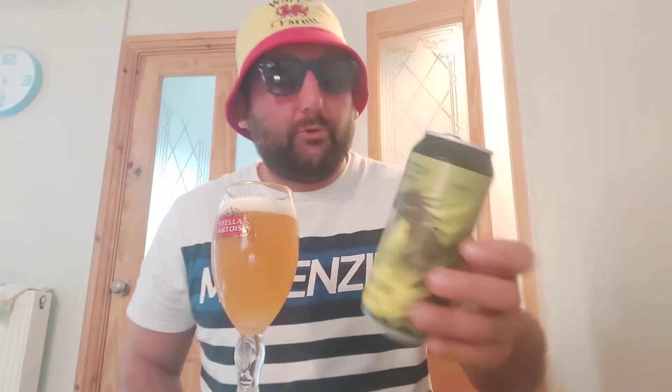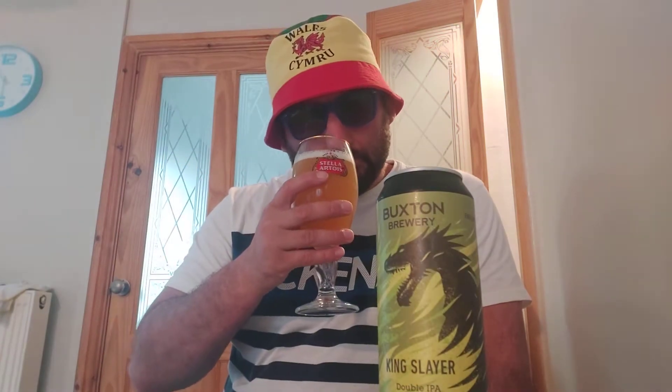This is coming from Buxton Brewery and I'm pretty sure that's up in the Midlands way of England. The smell — oh, beautiful. Fruity as you like: pineapple, orange, a slight hint of mango.